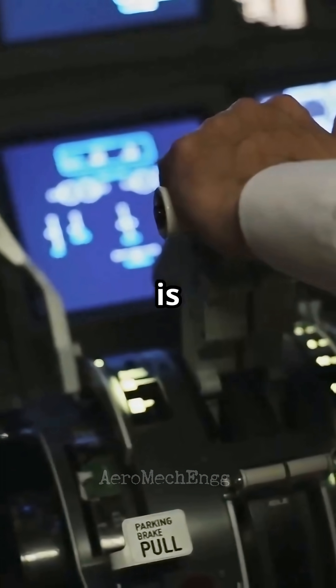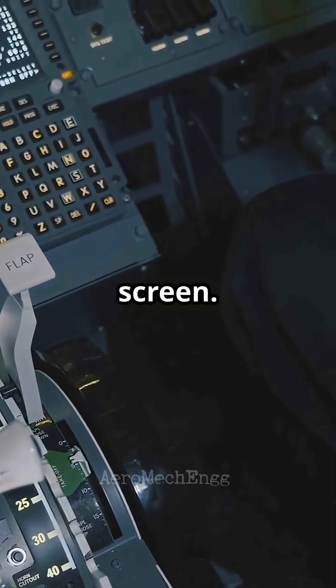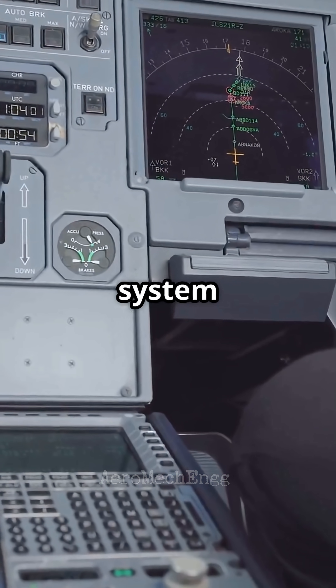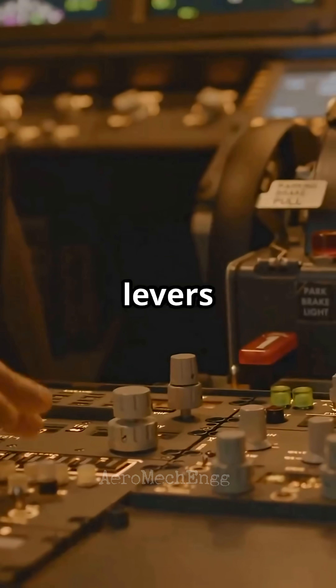The actual thrust is controlled by the flight computer. In a Boeing you can see and feel what the engines are doing with no need to look at the screen. In an Airbus you have to read the flight mode enunciator to understand if the system is in thrust, climb, speed, or idle mode — because the levers will not tell you.